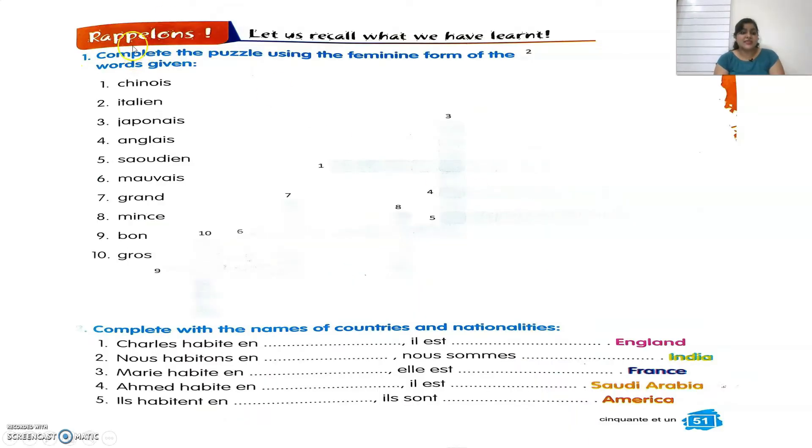The first exercise says to complete the puzzle using the feminine form of the words given. We have to write down the feminine form of the nationalities or the words given. The first one is Chinois. What's the feminine form of Chinois? That is Chinoise.